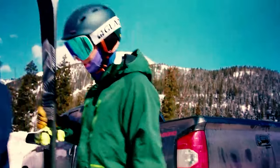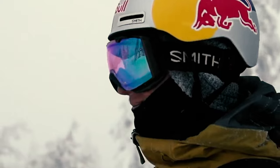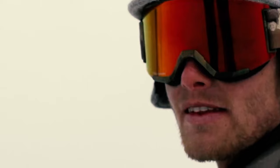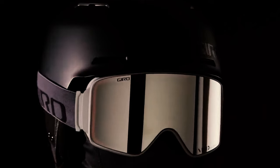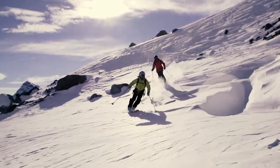Modern ski goggles are wonders of technology. Unlike years past, there's no reason to suffer through foggy goggles or obscured vision. With advanced features like photochromic lenses, contrast-enhancing light filtration, and easy lens interchange, you no longer have to squint or strain to see.